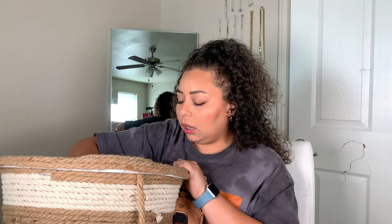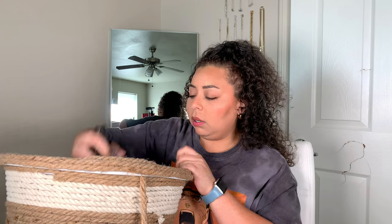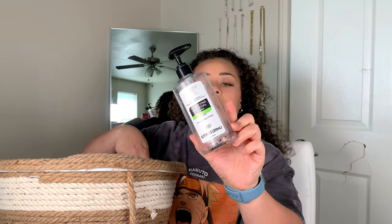I used up another sheet of the Alaba brand Acne Dote — they're like the pimple patches — I used up one of those. Went through an Equate Beauty clarifying charcoal cleanser. This is a cleanser that I use at nighttime.